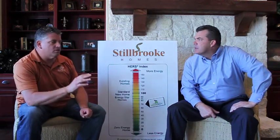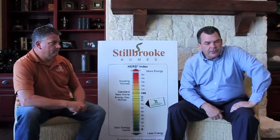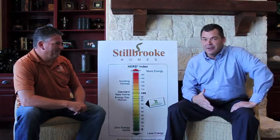That house will use less than one-third of the energy of a home that was simply built to code. Jack, we're both independent business owners, and I think one thing that we can end this segment with is you truly did build that.